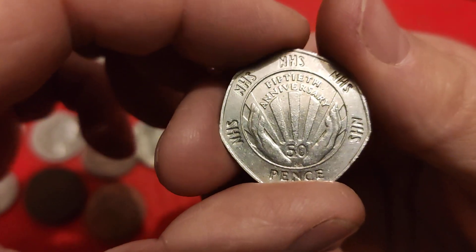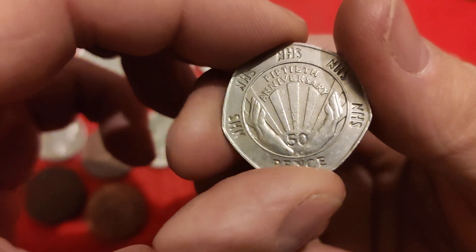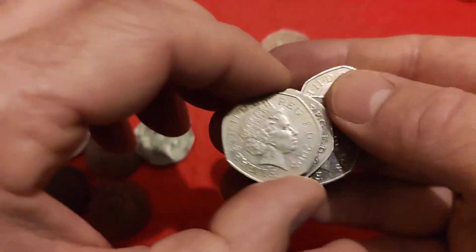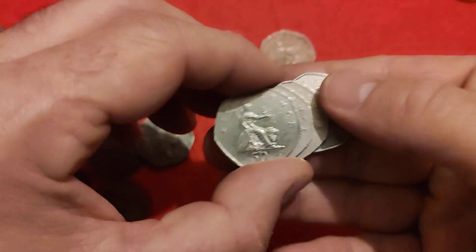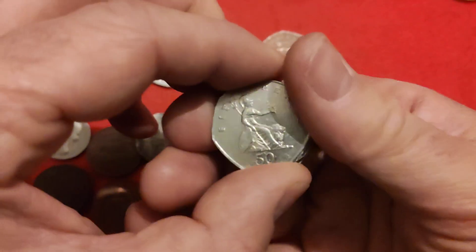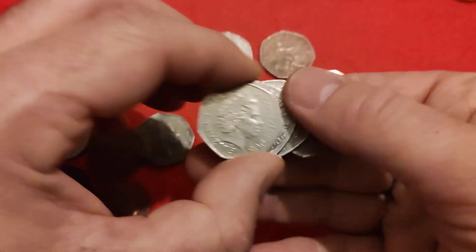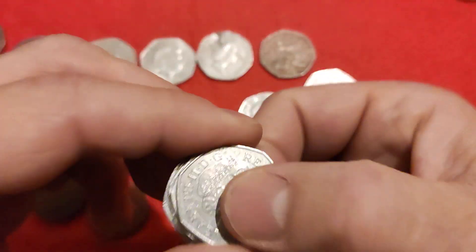Onto the coins - we had the very well designed NHS coin, fabulous organisation, so delighted to get one of them this month. Then we had our complement of 2008 Britannia - it's one that you can get. I was talking to one of my subscribers and he had found one very recently. It's just people overlook them, but it's over face value - you'll get two to three times its face value. It's one that a lot of people miss, so keep your eyes peeled for them.